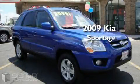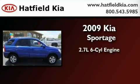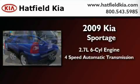This is a 2009 Kia Sportage. It has a 2.7 liter 6-cylinder engine and a 4-speed automatic transmission.